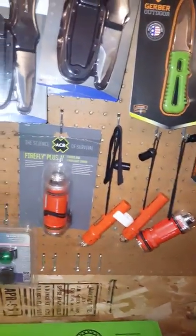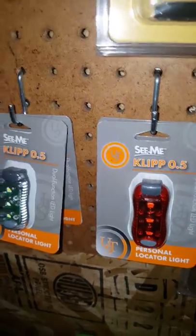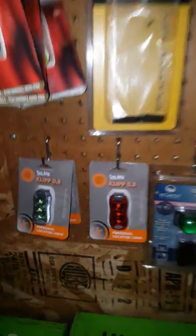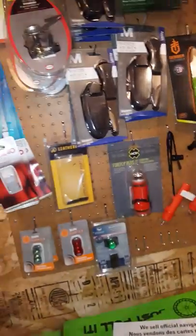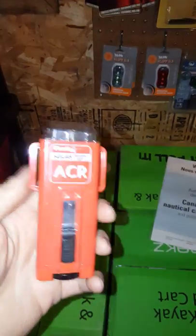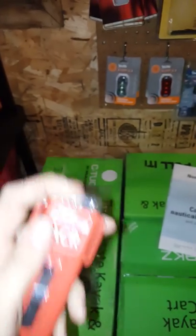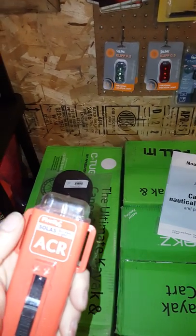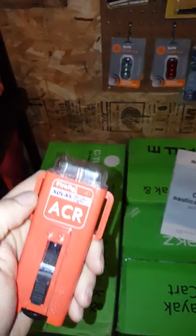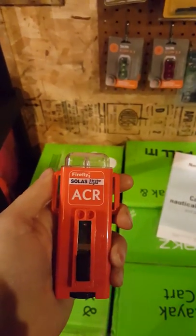We have safety lights — the new See Me Clip 0.5, an LED system that clips to your PFD and gives you visibility after dark. We also feature the ACR strobe, the Firefly 3. This is the exact same product the U.S. military uses — they put an IR filter over the top of it for their IR strobe operations. This is the civilian version.